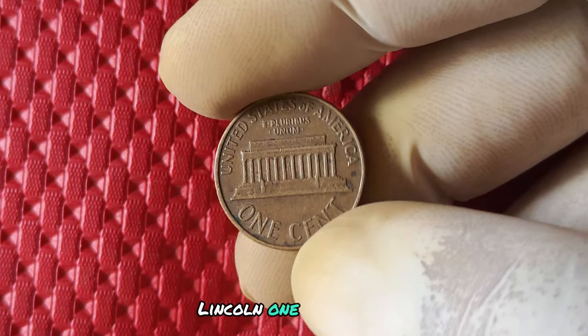In conclusion, the 1987 no mint mark Lincoln one cent penny is a hidden gem in the world of coin collecting. With its intriguing history, unique appearance, and significant value, this coin offers endless possibilities for collectors looking to strike it big. So keep your eyes peeled for that elusive 1987 penny — you never know what treasures you might uncover.